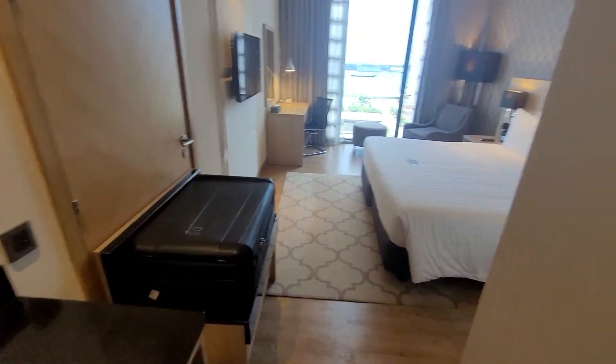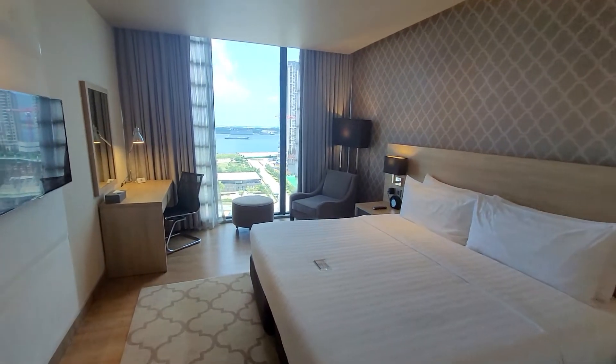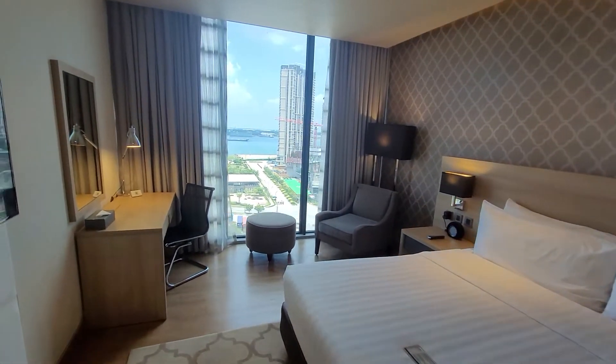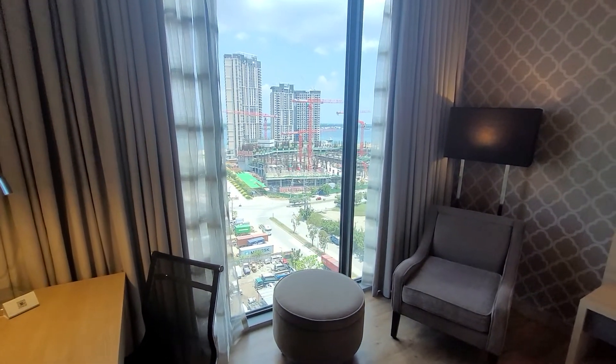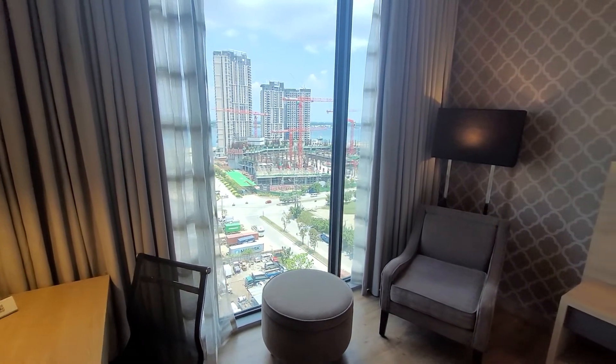I was told when they very first opened, they were trying to go for six-star status. I don't think they've achieved that, but it's still a nice place to spend for $48 a night. I don't think you can complain. Room 1513, Baye Hotel.